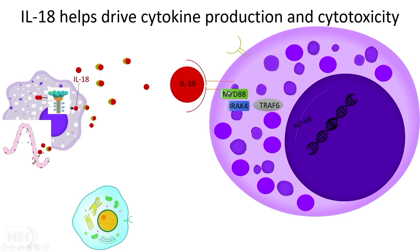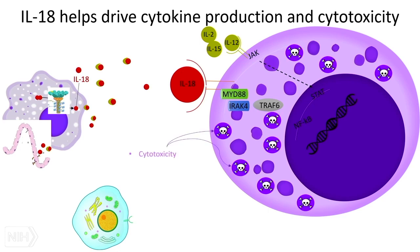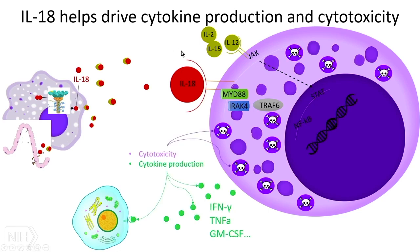IL-18 signals the same way that IL-1 does. But it's kind of a character player — it needs something like IL-12, IL-2, and IL-15, which are the canonical drivers of the inflammatory response, but IL-18 amplifies their performances in a really important and massive way. That performance includes enhancing cytotoxicity of these cells and enhancing cytokine production, particularly interferon gamma, TNF, and GM-CSF.